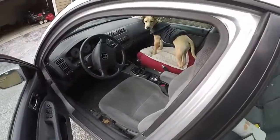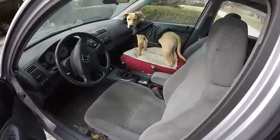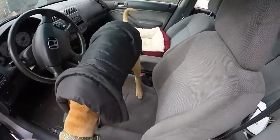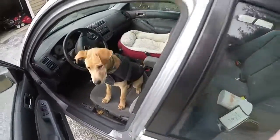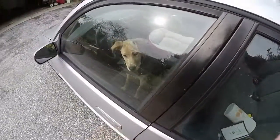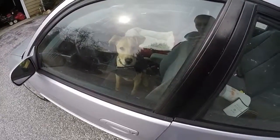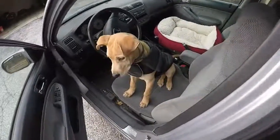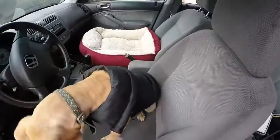Let's try this again. If Samson's in his seat I still make him sit because I want him to obey a command before things happen. Samson, sit. No. Get in your seat. He's not listening so I'm going to close the door and let him think about it for a little bit. Get in your seat.